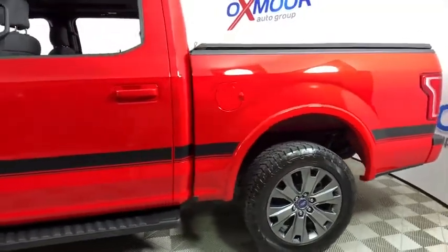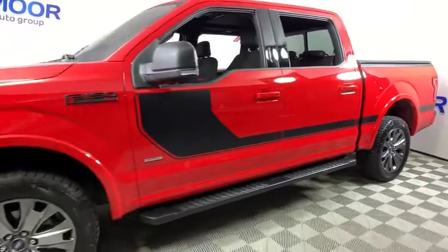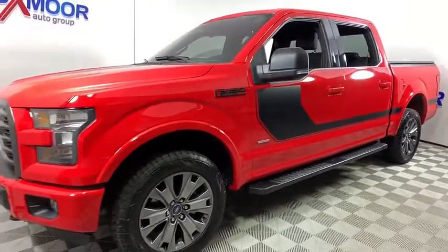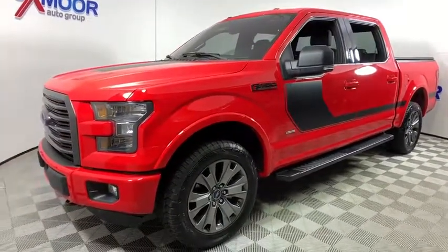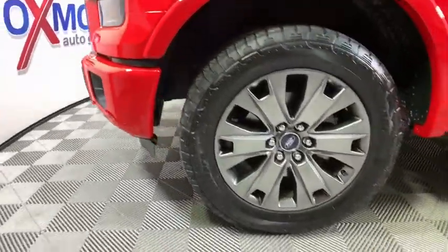We are pleased to show you the 2016 Ford F-150. A Ford F-150 knows how to handle any situation. It's built to follow orders. No whining. This vehicle has less than 25,000 miles.